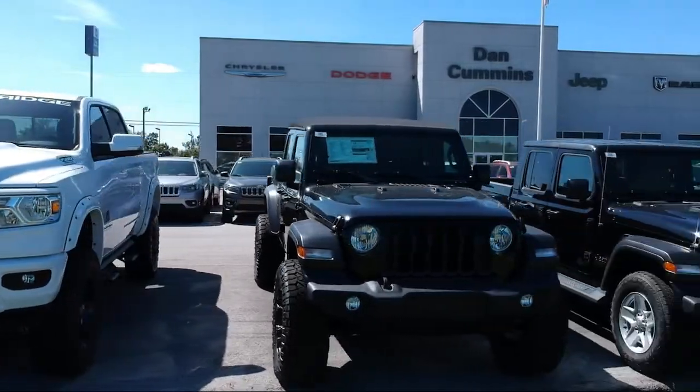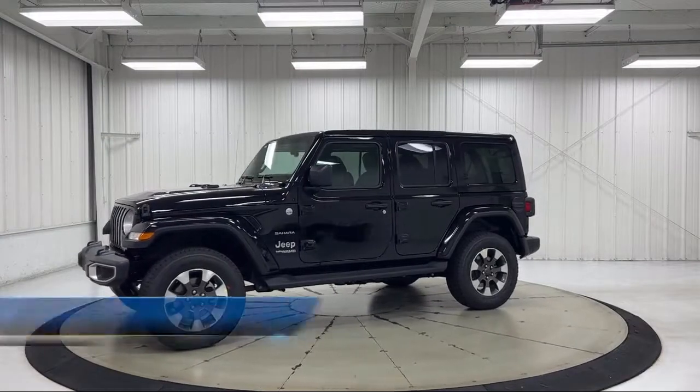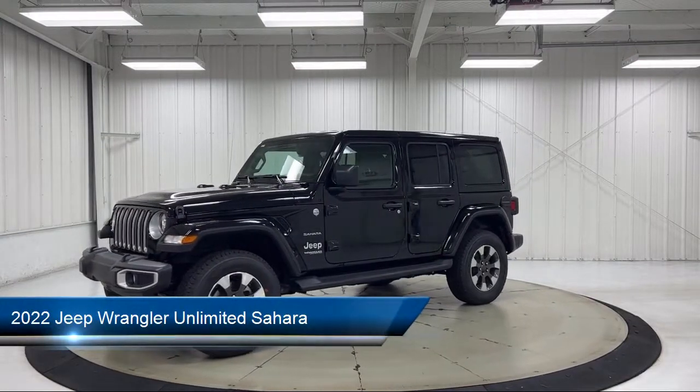Welcome to Dan Cummins Chrysler Dodge Jeep Ram of Paris. Here's a look at one of our many great vehicles for sale. It comes equipped with navigation,